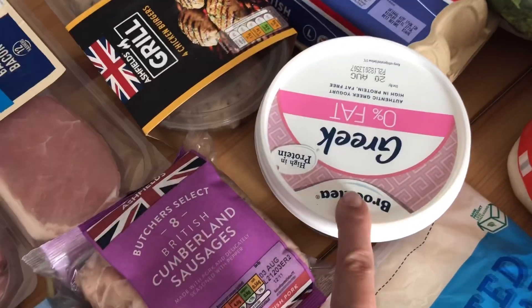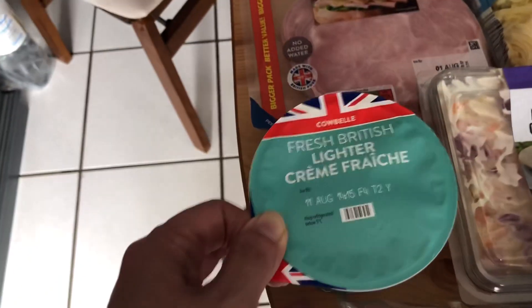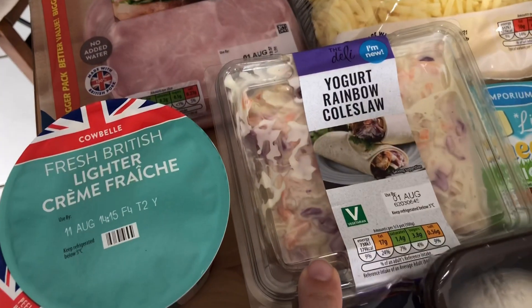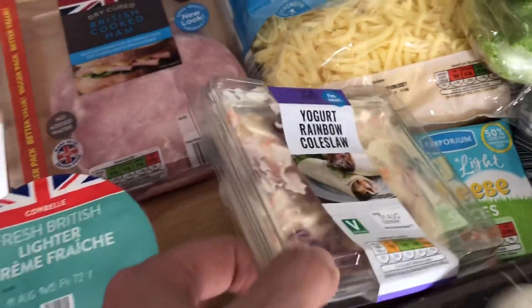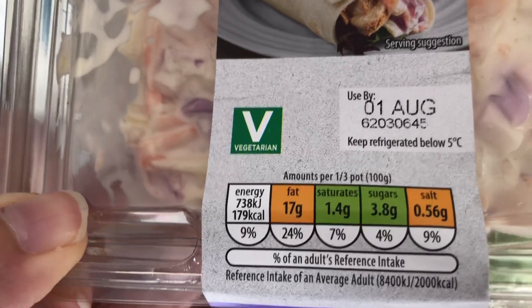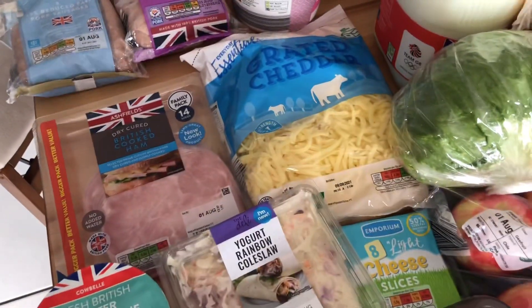I've bought some 0% Greek yogurt, a family pack of British cooked ham, some grated cheese, and some lighter crème fraîche to put into some sort of recipe. I bought a rainbow coleslaw and that is 179 calories per a third of the pot — I've never eaten a third in one go so that's not too bad.